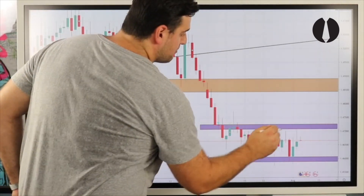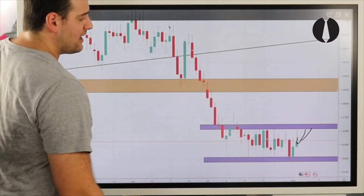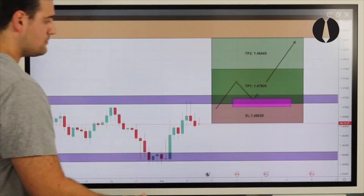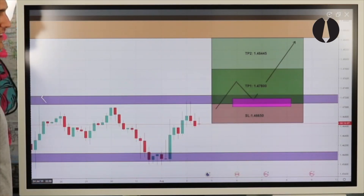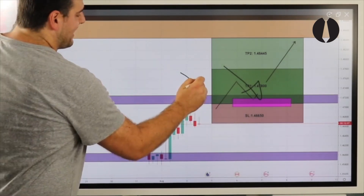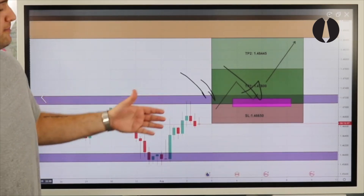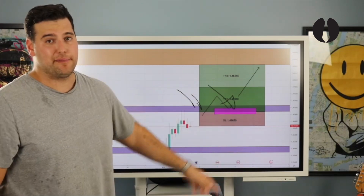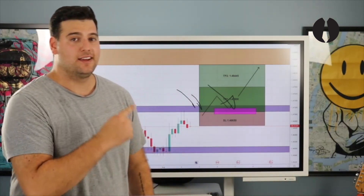What would make this trade invalid? If price fails to break the daily upper zone to the upside, it means there's too much sell pressure and buyers are not able to beat it — there won't be enough momentum to carry us to the weekly mid-range zone. So if price fails to break that daily upper zone to the upside, this trade becomes invalid. That's it for EuroCAD — on to the next.